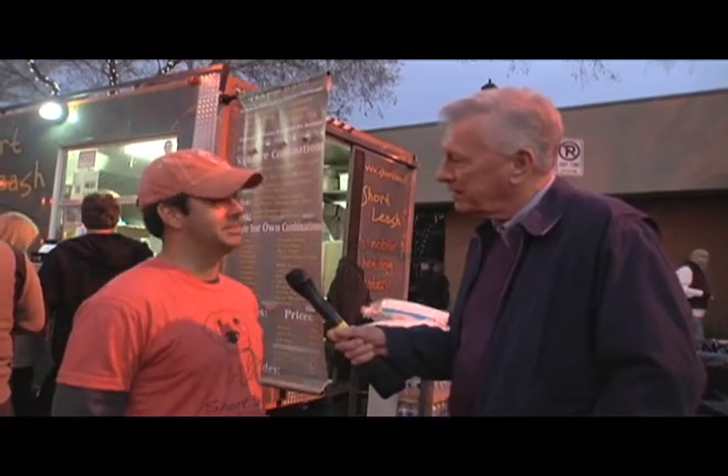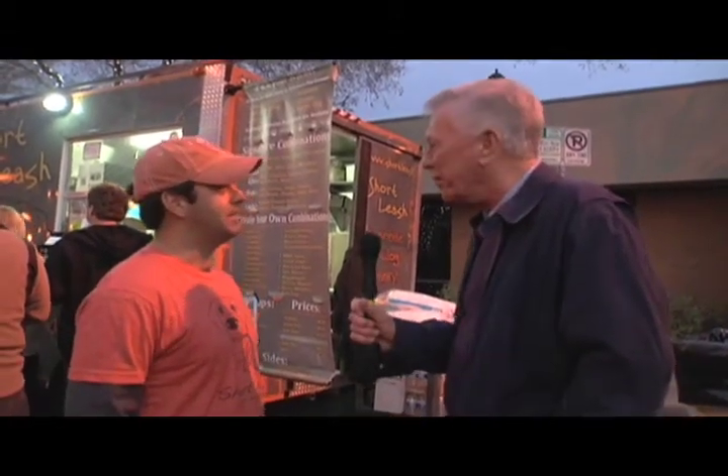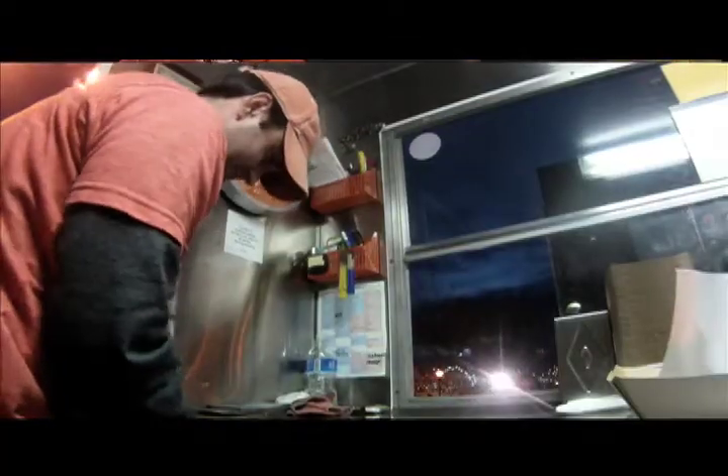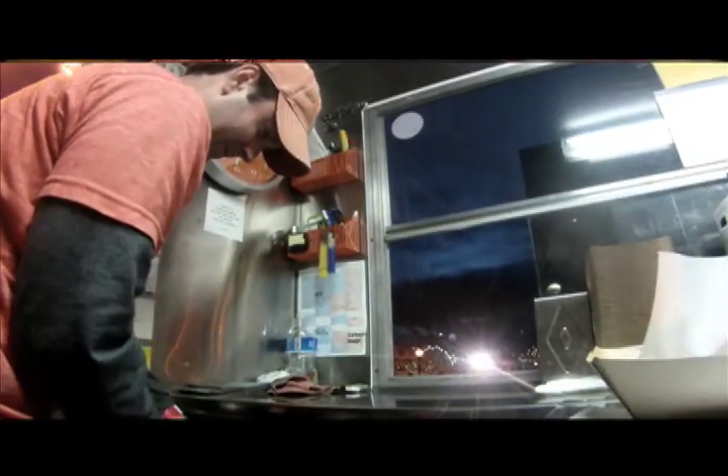It kind of creates a sweet and spicy combination. And the Oliver — tell us about that one. Yeah, that's a little bit more traditional: sauerkraut, Thousand Island, and Swiss cheese. It's kind of more of a twist on a Reuben.